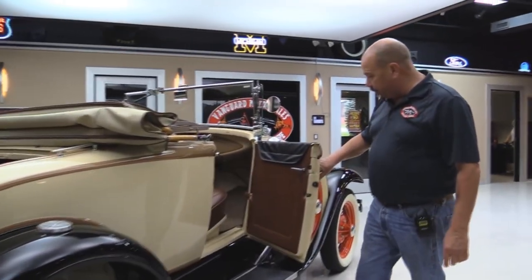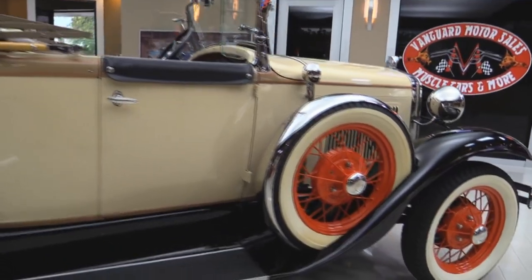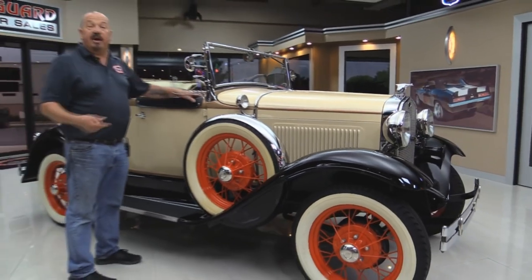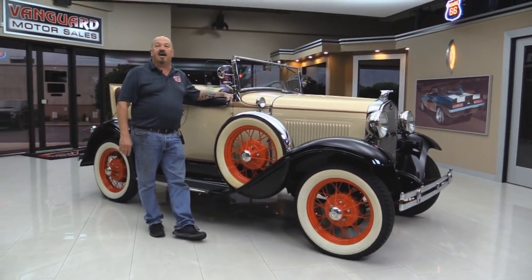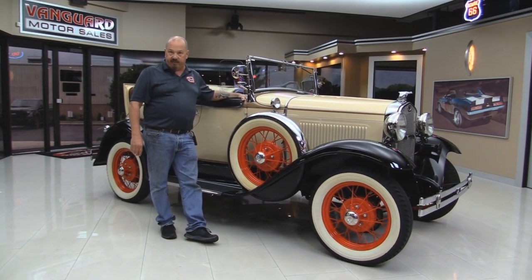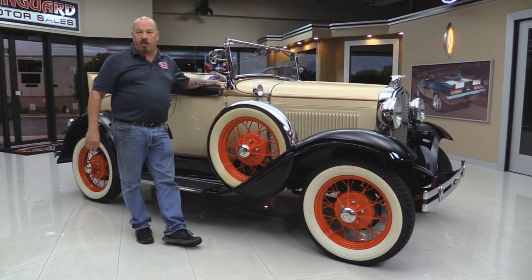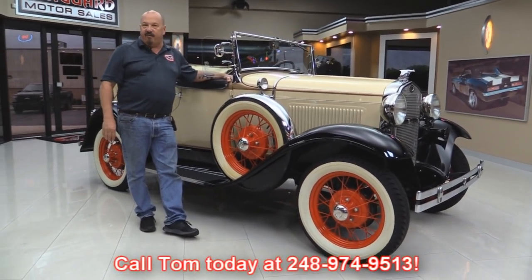Both these doors are beautiful. Now at Vanguard Motor Sales, we're not consignment dealers. That means we spent the time to check this baby out before we bought it. We own this beautiful car. We have over 185 cars in stock and we own each and every one of them. When we get them here to the shop, we take a look at them so we can answer all your questions when you call 248-974-9513.